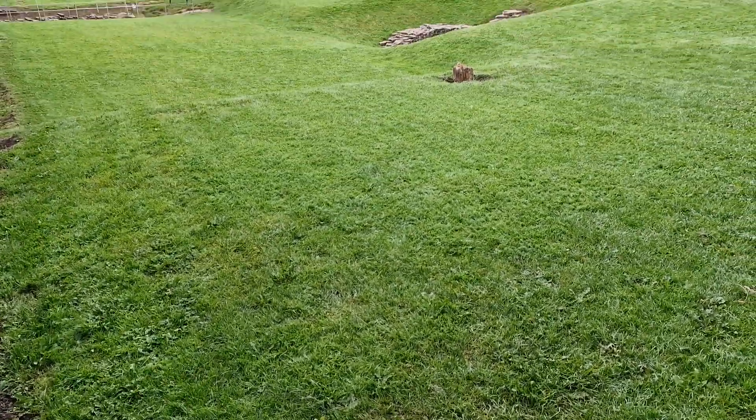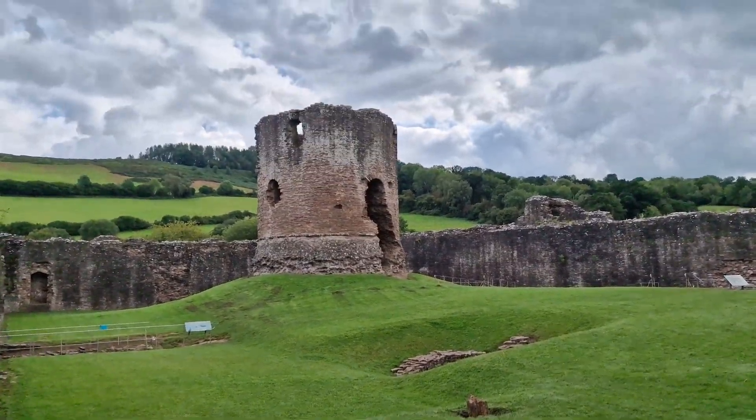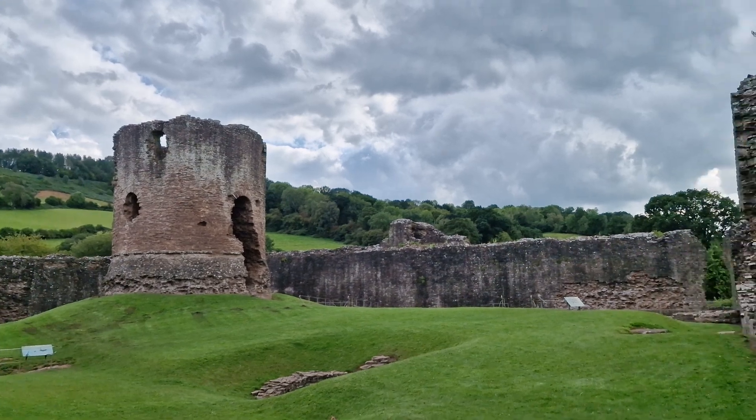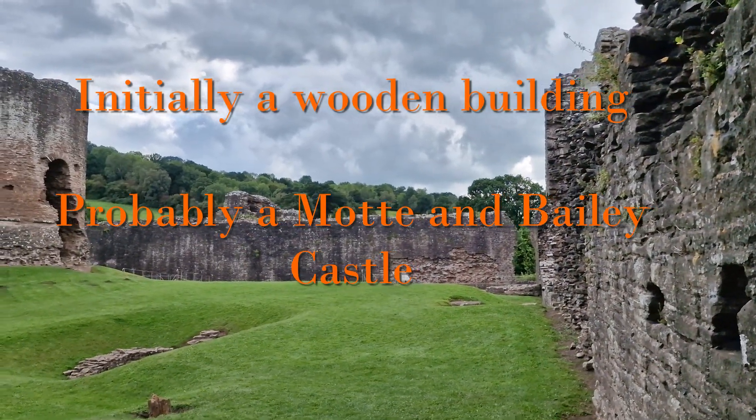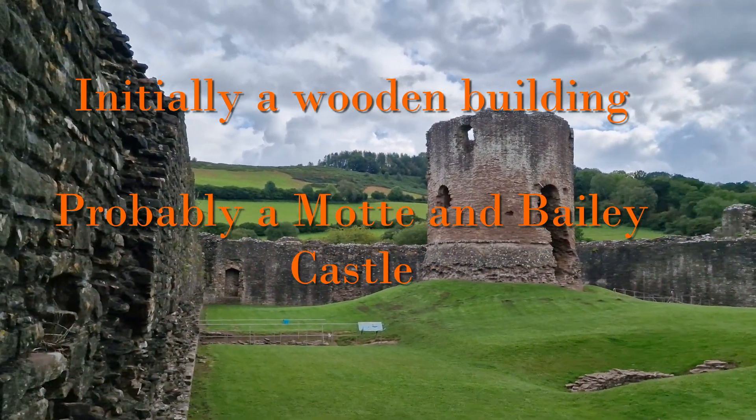Skenfrith Castle was originally built by the Normans shortly after the conquest of England, possibly around 1070, to take control of the local area. It would initially have been a wooden building, possibly the keep on top of a mound with a bailey area around it.